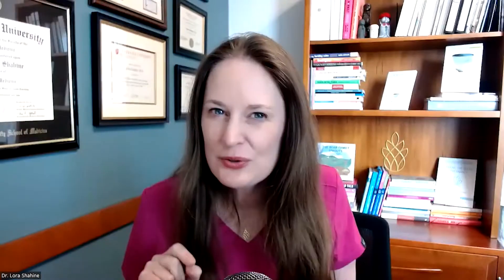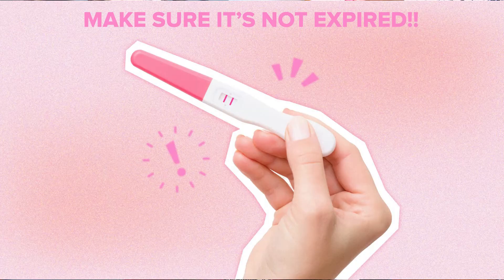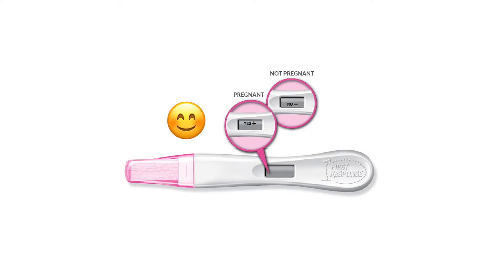When buying a pregnancy test, two things to consider. First, make sure it's not expired — an expired test might not be accurate. Second, if you have choices at the store, some pregnancy tests are easier to read. Instead of comparing lines, they display yes/no or a smiley face. These tests are all accurate, but reading lines when the stakes are so high can be frustrating, so think about which ones you're buying.